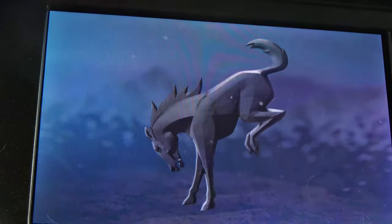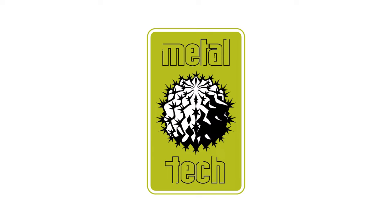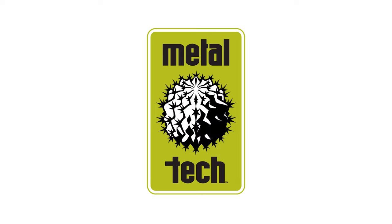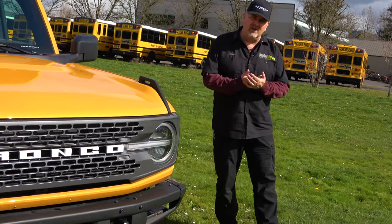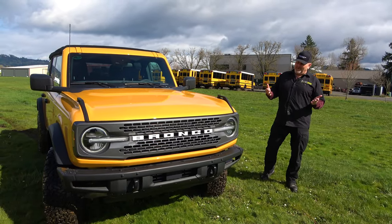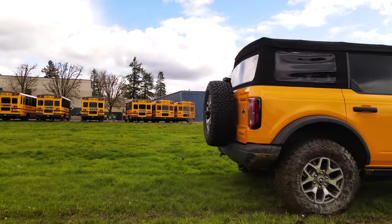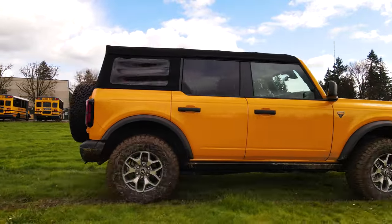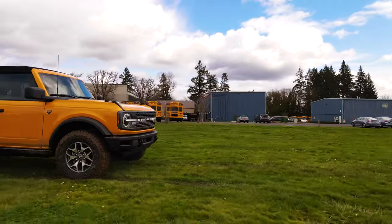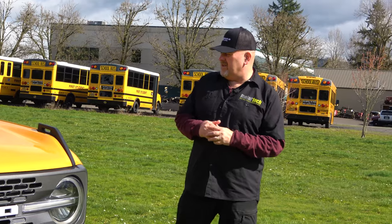Our truck — the one we have — is a 2021, even though we got it in December of 2021. It's a 2021 Bronco Badlands and we got the mid-level package on it. I didn't do the Lux package, but the main thing is the Badlands.